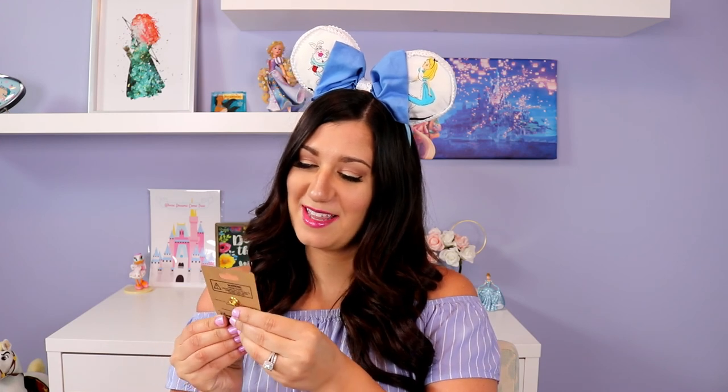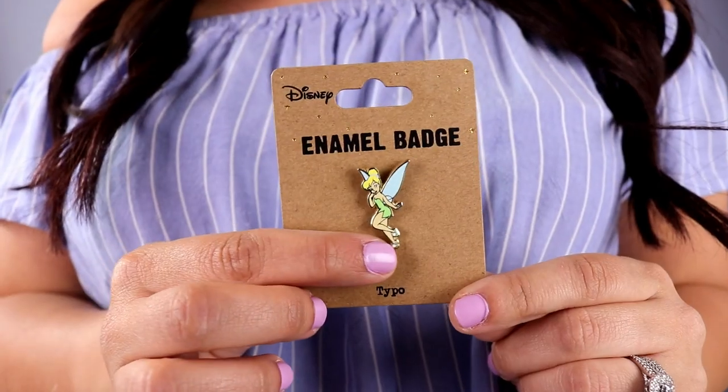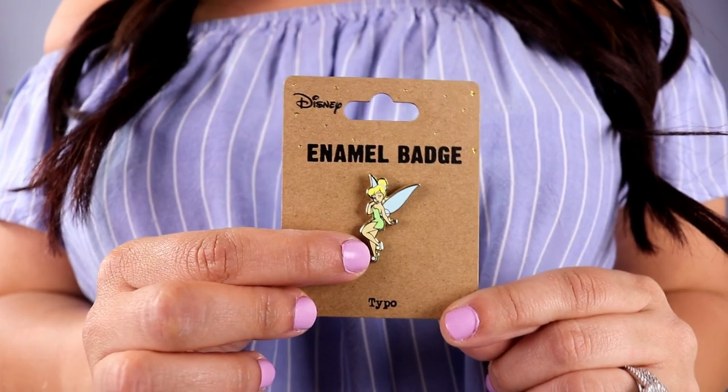I'm just going to stick my hand in and pull things out one at a time as best as I can. The first thing I'm pulling out is this fantasy pin by Typo and it is this tiny little pin of Tinkerbell. Katherine knows that Tinkerbell is one of my favorite characters and she obviously picked this up for me. This is just so sweet. It's so small and has a nice little butterfly clasp on the back.